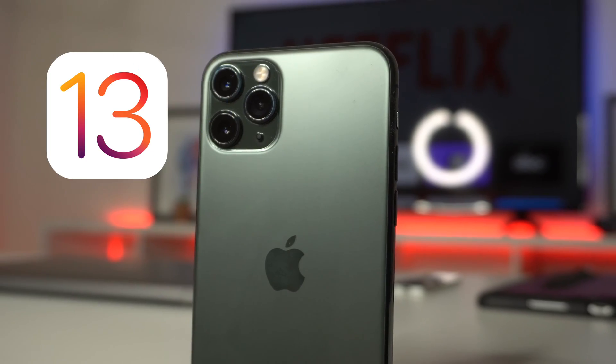Since iOS 13 has been available on the market for quite some time now, I have 25 awesome hidden features, tips and tricks that I want to share with you guys all in 200 seconds or less. So without further ado, start the timer and let's get started.